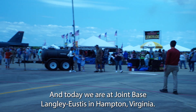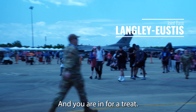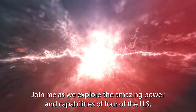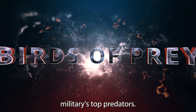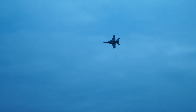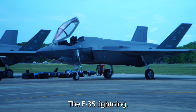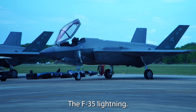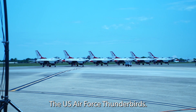I'm Brian Cutter and today we are at Joint Base Langley-Eustis in Hampton, Virginia, and you are in for a treat. Join me as we explore the amazing power and capabilities of four of the U.S. military's top predators: the F-18 Super Hornet, the F-35 Lightning, the F-22 Raptor, and the U.S. Air Force Thunderbirds.